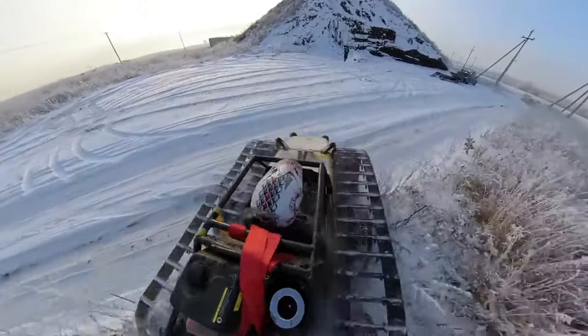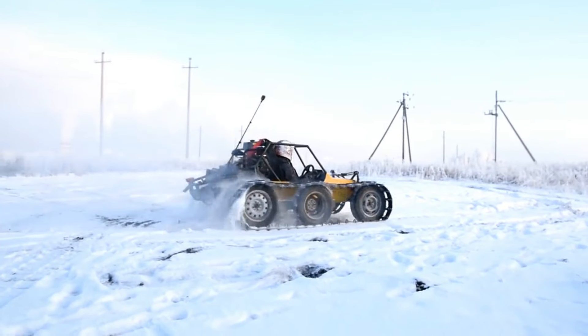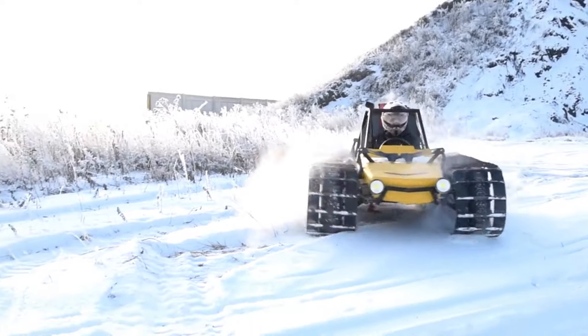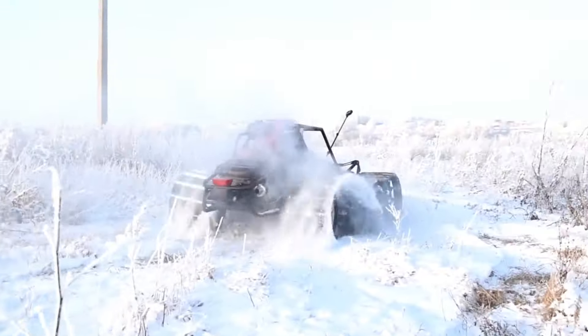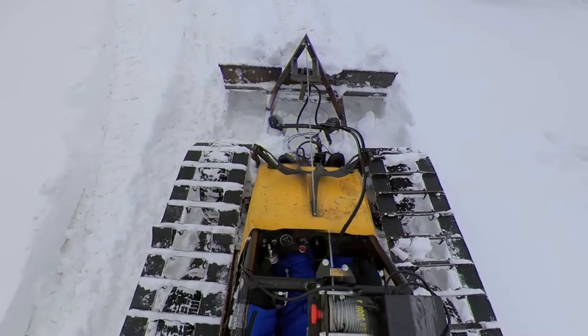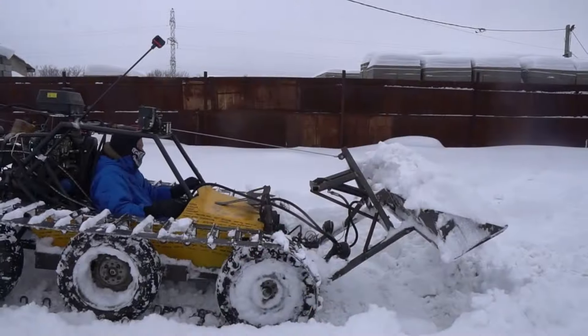This buggy isn't just a one-trick pony — with the ability to transform, it sports tracks for winter and wheels for summer, ensuring unstoppable performance year-round. The creator even added a bucket, because why not? From off-road adventures to snow removal, this transforming buggy is a testament to DIYers' boundless creativity and innovation.